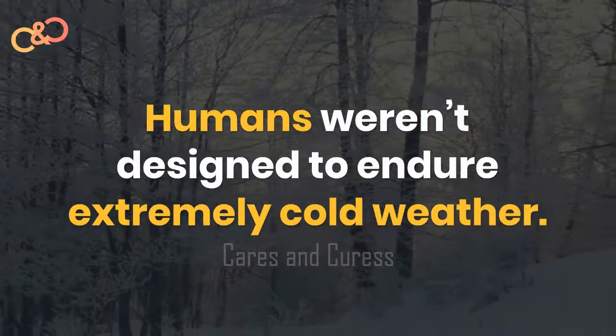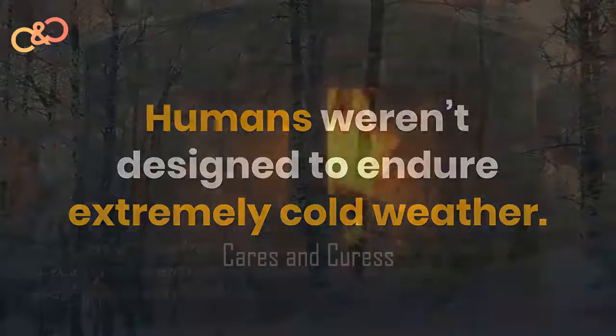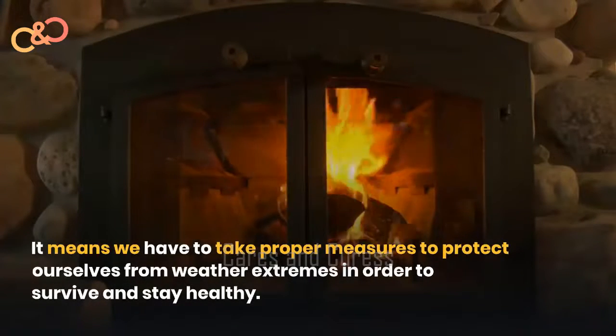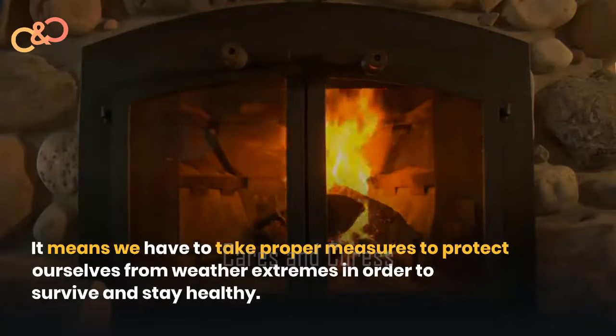Humans weren't designed to endure extremely cold weather. It means we have to take proper measures to protect ourselves from weather extremes in order to survive and stay healthy.